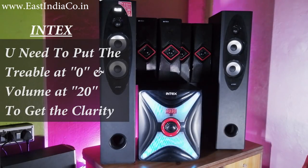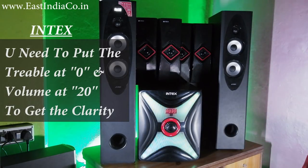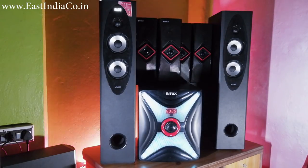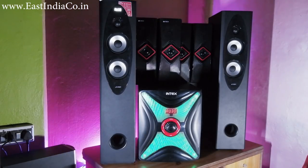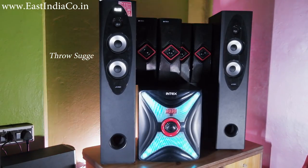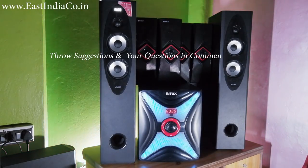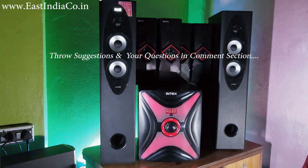If you need a system with great bass, great vocals and everything, then you should check out the Intex IT14000. But if you need a home theatre or tower speakers for your room that can give good thumping bass with decent clarity, along with Bluetooth and a mic, then you should check out the FND T60x.